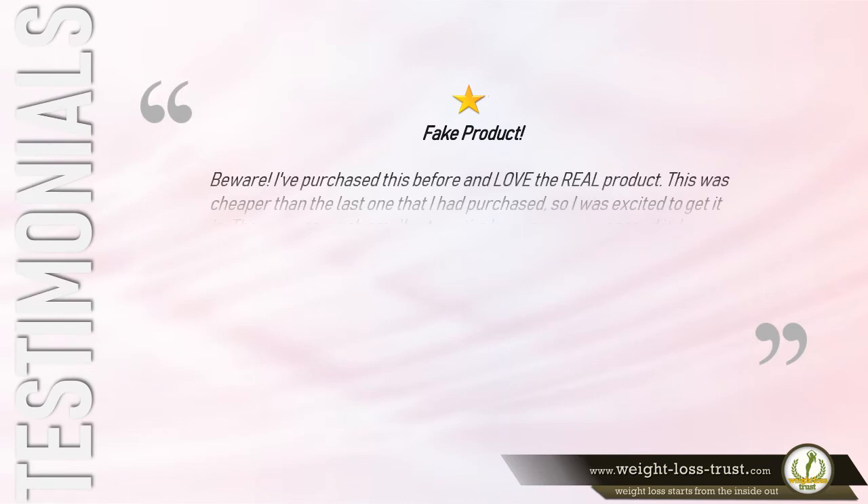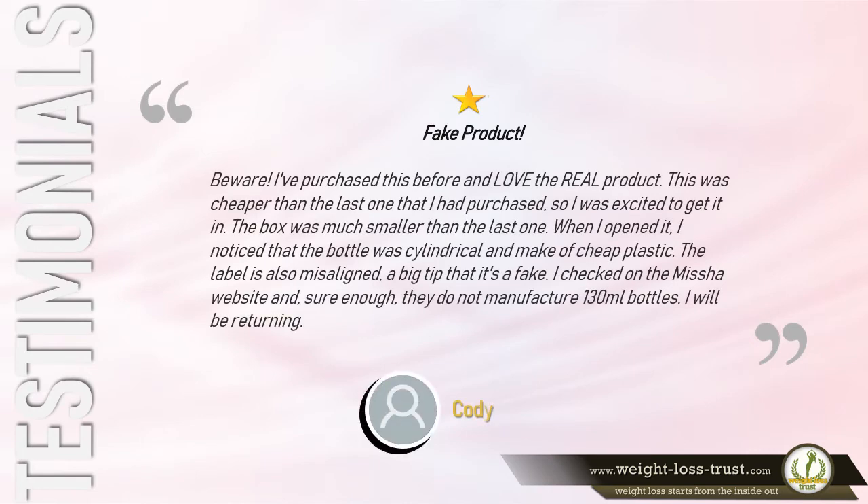Fake Product — Beware: 'I've purchased this before and love the real product. This was cheaper than the last one that I had purchased, so I was excited to get it in. The box was much smaller than the last one. When I opened it, I noticed that the bottle was cylindrical and made of cheap plastic. The label is also misaligned — a big tip that it's a fake. I checked on the Missha website, and sure enough, they do not manufacture 130ml bottles. I will be returning.' — Cody